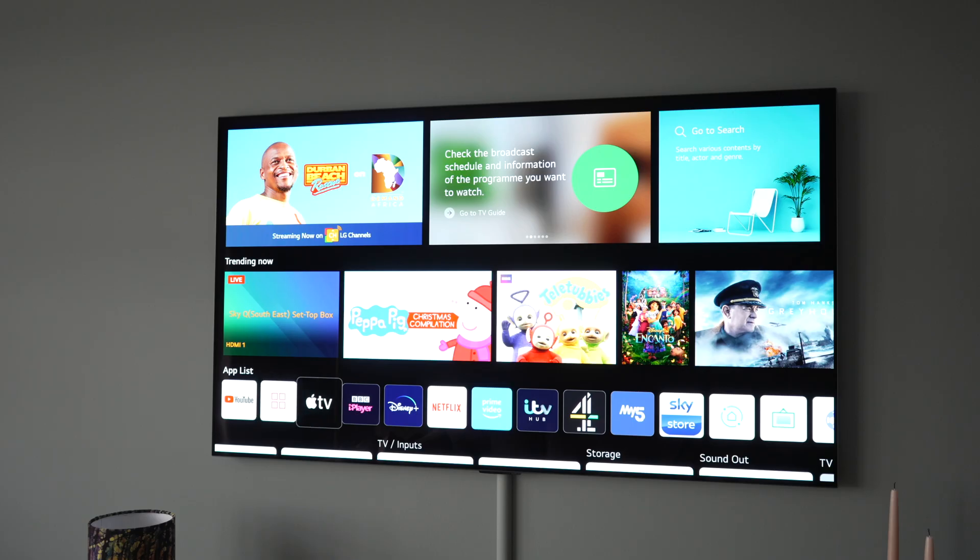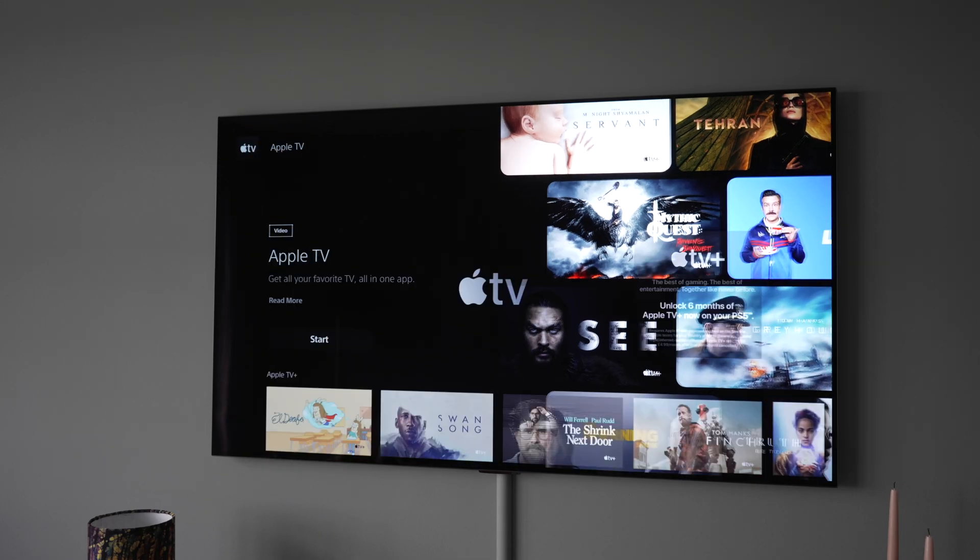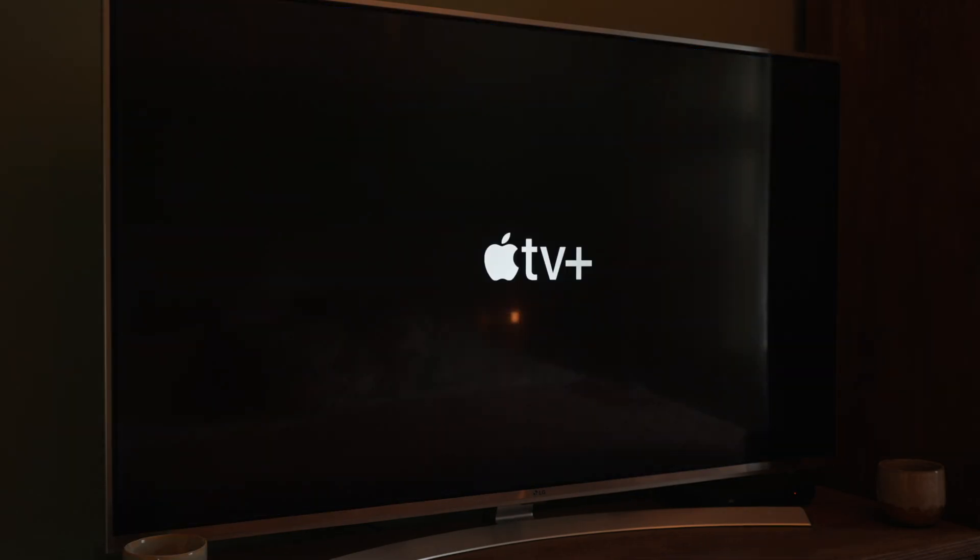This is Apple TV, but then this is also Apple TV. And this is Apple TV, but this is Apple TV Plus, even though this is better than this. Confused? Yeah, I'm not surprised.